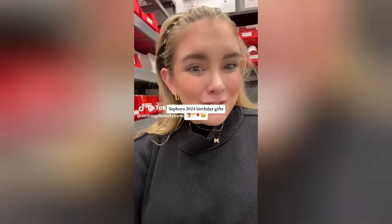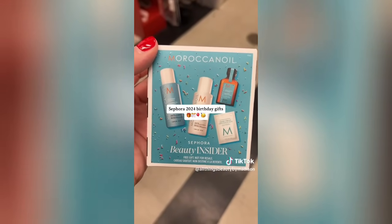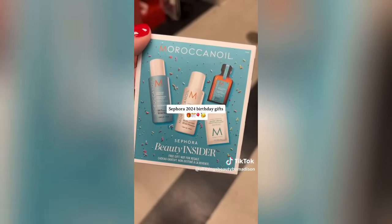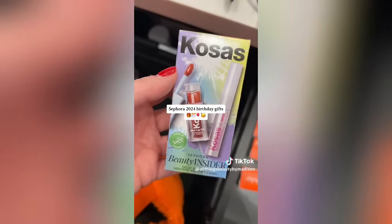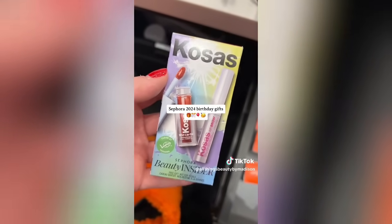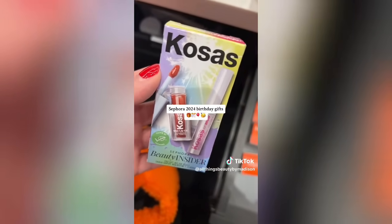My name is Madison, I work at Sephora, and we got in the 2024 birthday gifts. First up we have the Moroccan Oil hydrating shampoo, conditioner, hand cream, and treatment. Youth to the People cleanser, moisturizer, and dream mask - this one's so good. And the Kosas lip oil and AirBrow. This is the best makeup gift we've had so far. The lip oil is so hydrating and the brow product makes your brows stay in place all day.